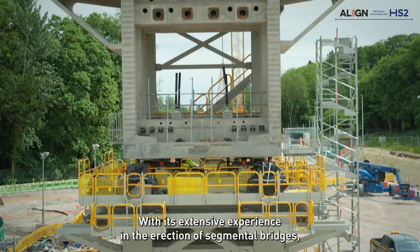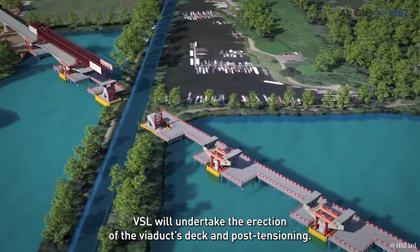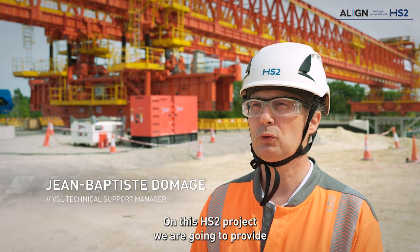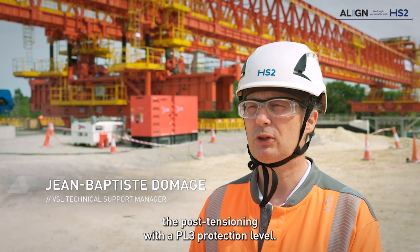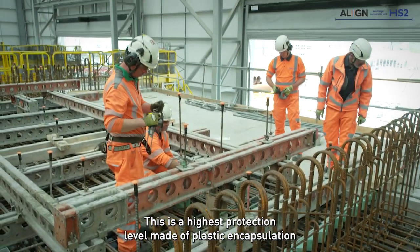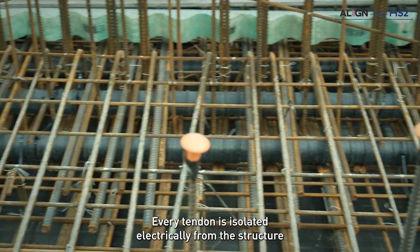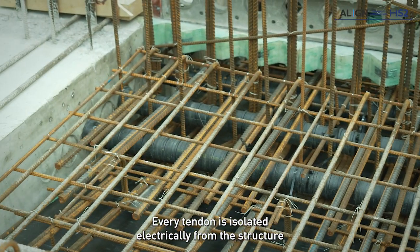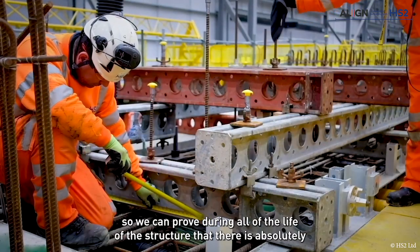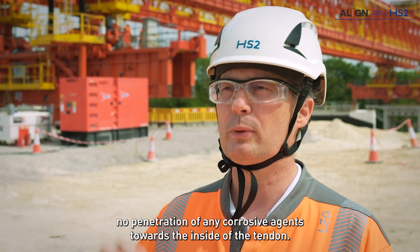With its extensive experience in erection of segmental bridges, VSL will undertake the erection of the viaduct's deck and post-tensioning. On this HS2 project, we are providing post-tensioning with a PL3 protection level — the highest protection level — made of plastic encapsulation around every tendon. Every tendon is isolated electrically from the structure, so we can prove throughout the entire life of the structure that there is absolutely no penetration of any corrosive agents towards the inside of the tendon.